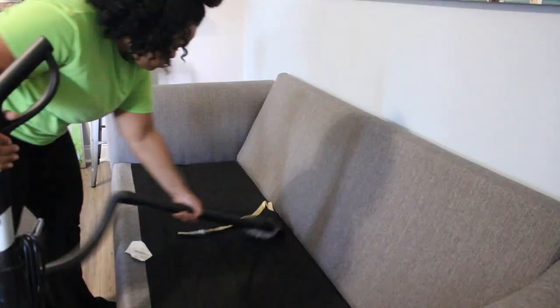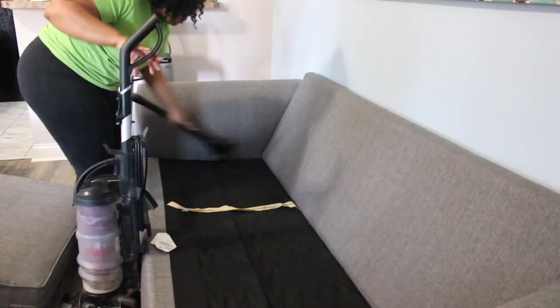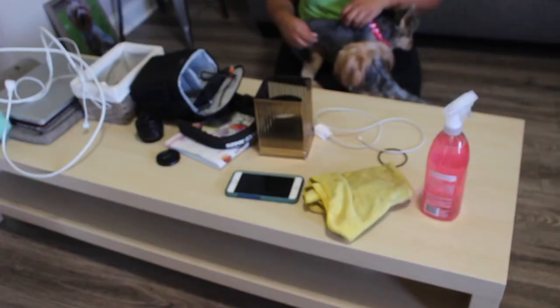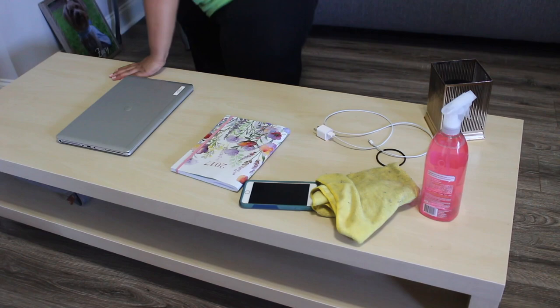Doing the same thing to this couch. I'm using this dog freshener spray — it's like a furniture spray — so I spray it on all the furniture in the living room, just give it a nice little mist, especially with the dogs getting on the couch, to make sure it smells fresh. Next I'm cleaning off the coffee table and moving it to the front of the room temporarily until I get an entertainment piece. I'm using that same Method all-purpose cleaner — it can go on wood, tile, pretty much anything — and I'm wiping off their stairs as well.